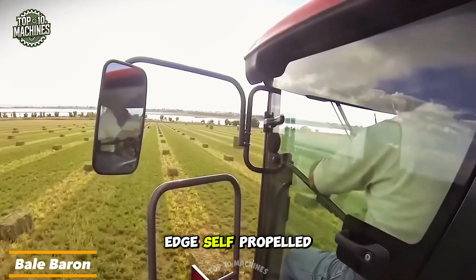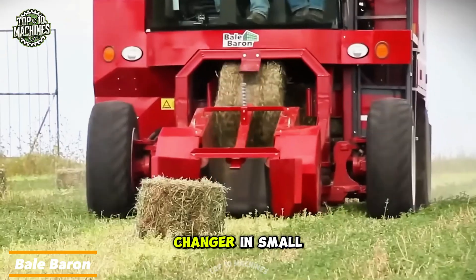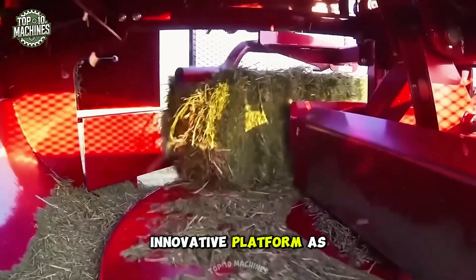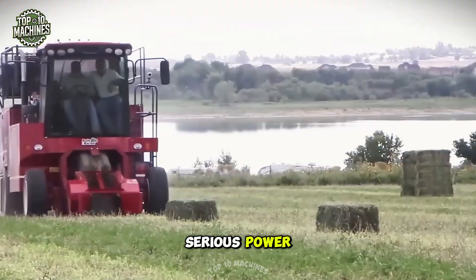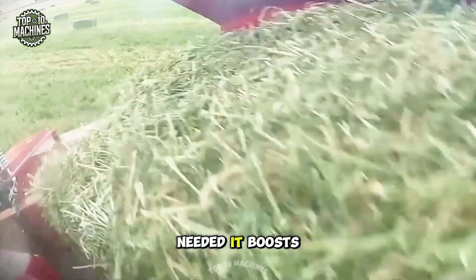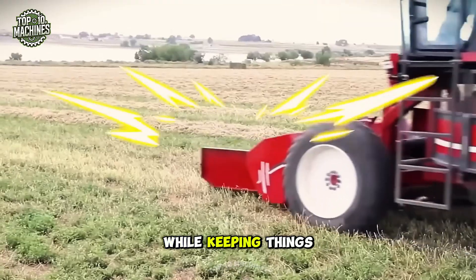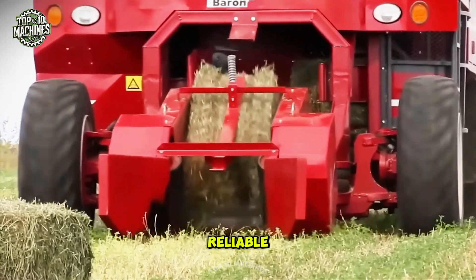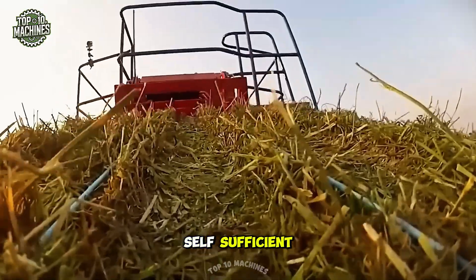Meet the cutting-edge self-propelled bale baron, a true game changer in small bale handling. Built on the same innovative platform as the trailed model, this machine delivers serious power and unmatched versatility. With no tractor needed, it boosts bale production while keeping things simple and efficient — modern farming at its best: reliable, fast, and 100% self-sufficient.